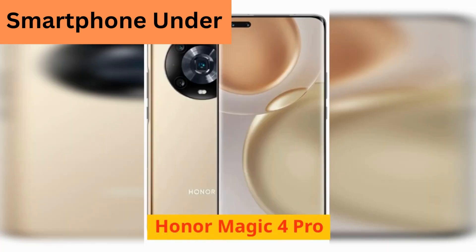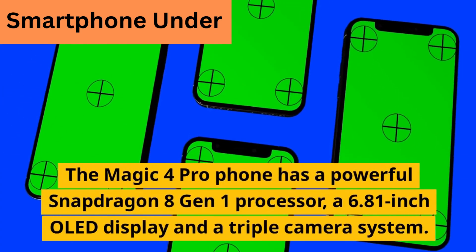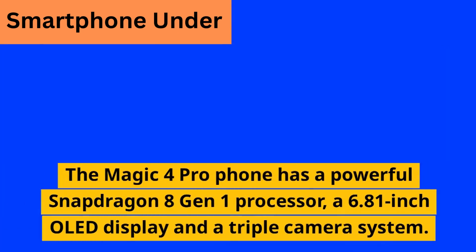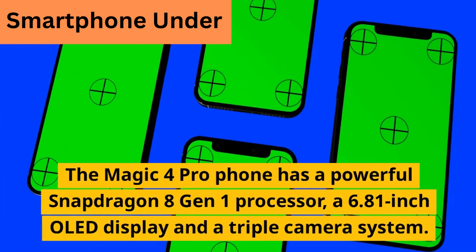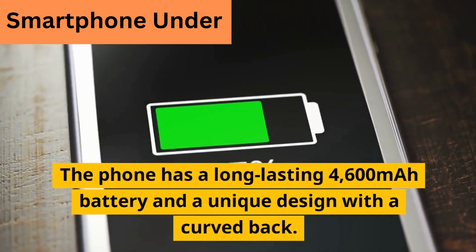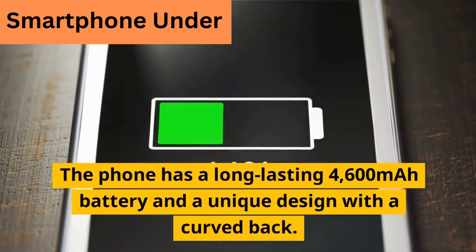10. Honor Magic 4 Pro. The Magic 4 Pro has a powerful Snapdragon 8 Gen 1 processor, a 6.81-inch OLED display, and a triple camera system. The phone has a long-lasting 4600 mAh battery and a unique design with a curved back.